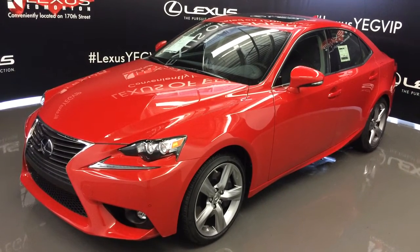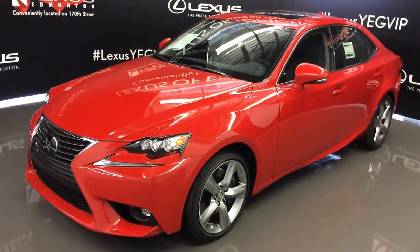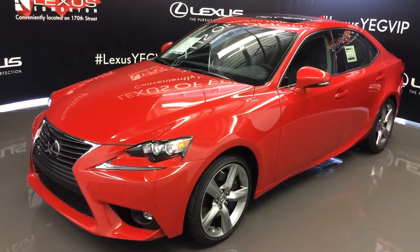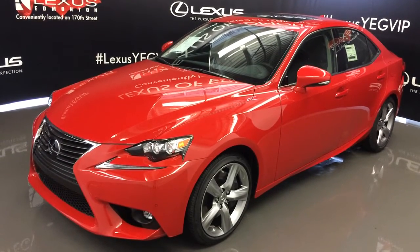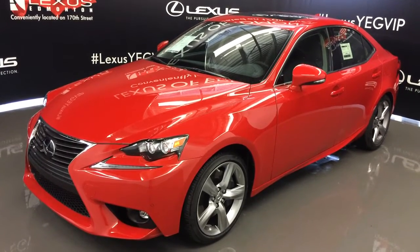Welcome to Lexus of Edmonton. We are located off 111th Ave and 170th Street in Edmonton, Alberta. We're looking at the 2016 Lexus IS 350 — all wheel drive, 306 horsepower, red line exterior, black leather inside with wood trim, 4 door 5 passenger. This is the executive package.